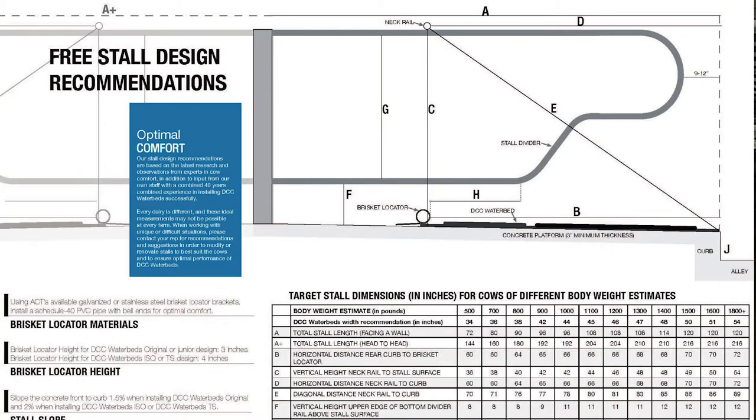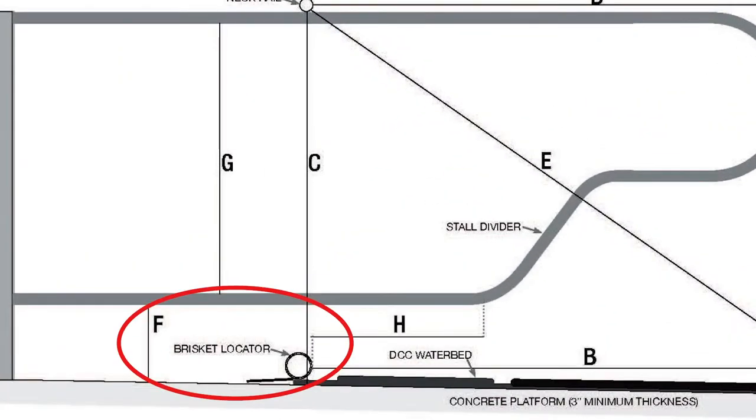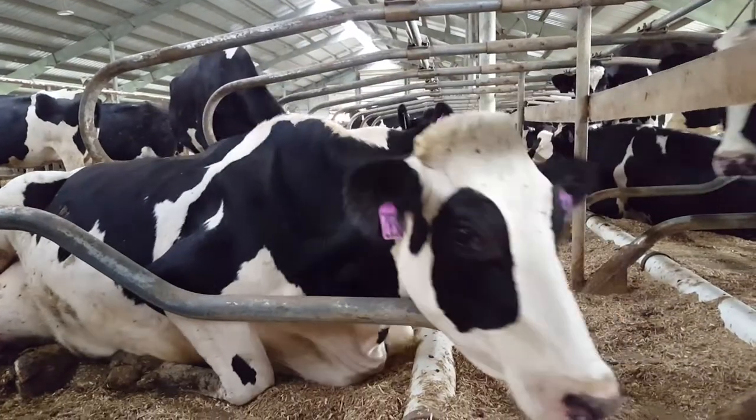There are two very important parts of the freestall. The brisket locator is to position the cow so that she goes in and positions herself to the point that she lays out.